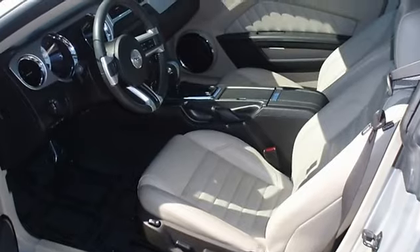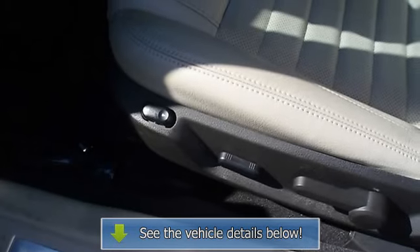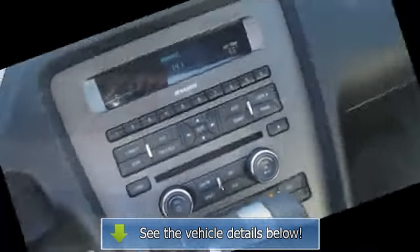100% auto check guaranteed. The interior of this vehicle is virtually flawless. Still has the new car smell.